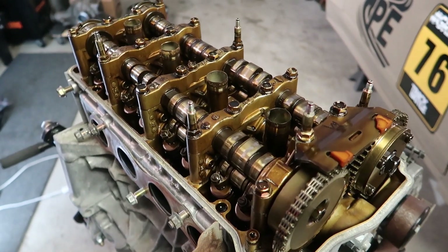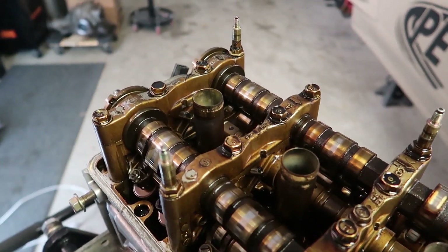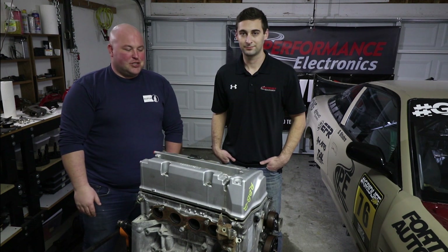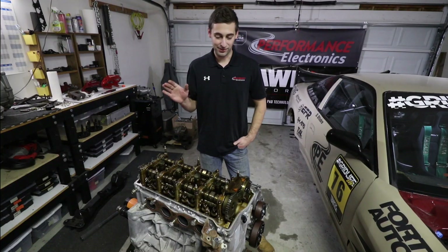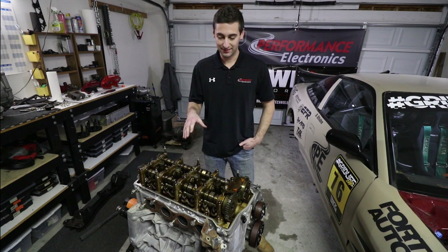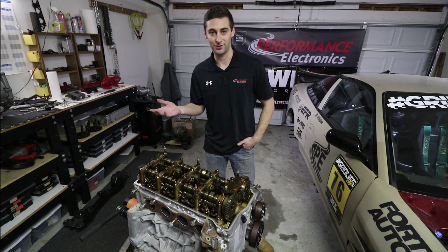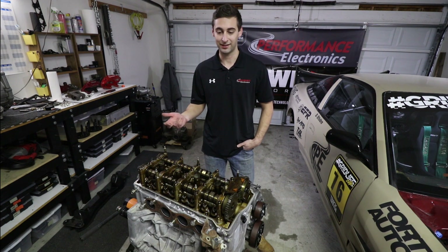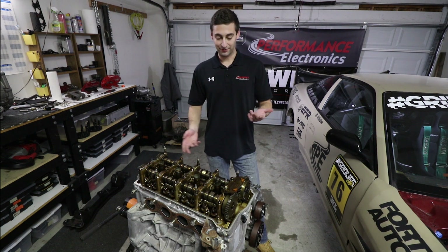Earlier they unbolted the valve cover and did a leak-down test on the engine. David pops the cover off to take a look inside. It's been sitting for a bit so it's not perfectly clean, but it's a low mileage JDM engine. As mentioned, this is the RBB2 — it's not super clean on the inside, it is obviously a junkyard engine, but in Japan they reportedly don't do as many oil changes as in America.